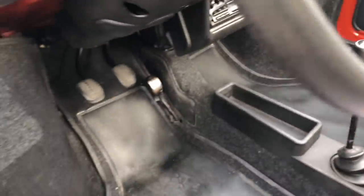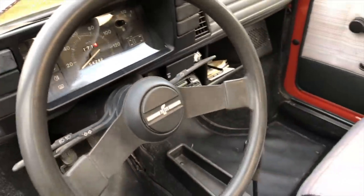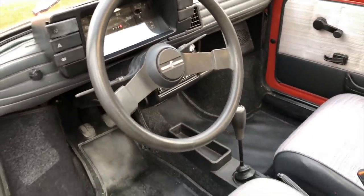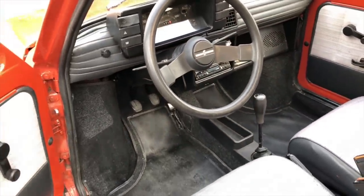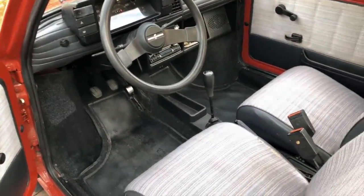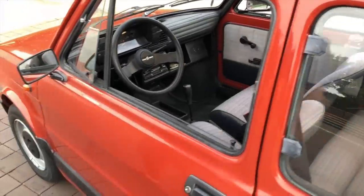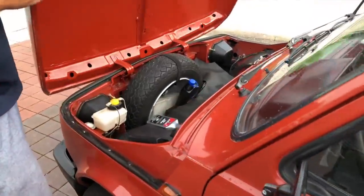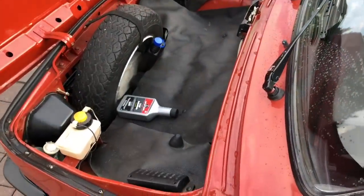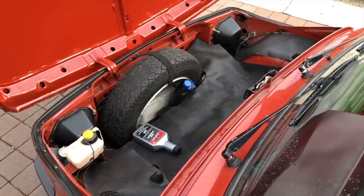It depends whether you're driving by yourself or have people with you. It has a four-speed transmission — first gear is non-synchronized, so you must come to a full stop or you'll grind the gears. It's very basic and very straightforward. Here's the front compartment — that's all you get.